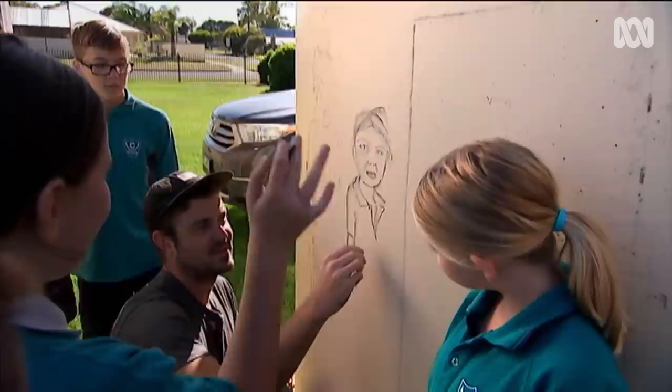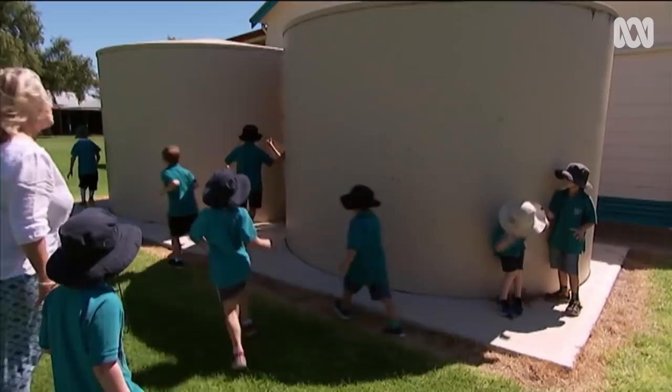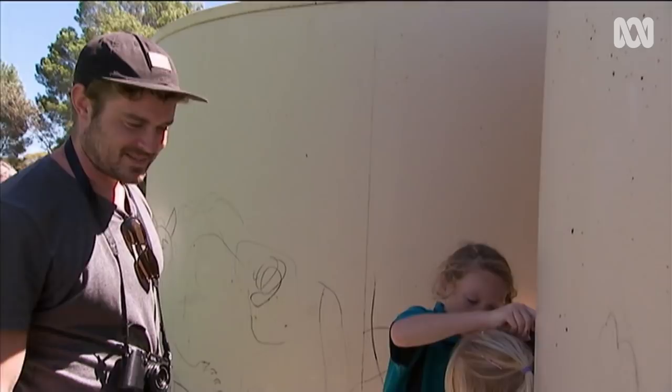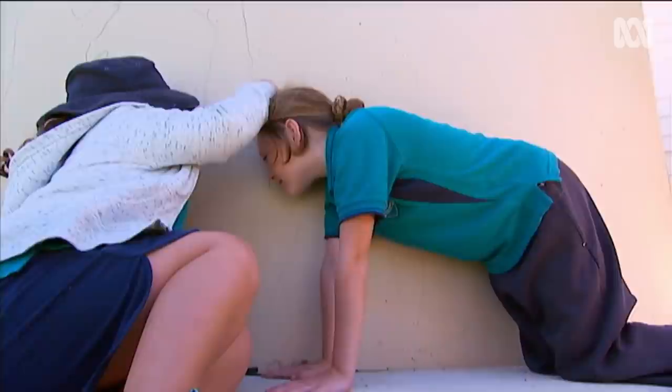After more than a week of being embedded in the community — staying at the caravan park and taking photos at the school, businesses and in the town's archives — Guido has developed some firm ideas about who and what he'll paint. His plans have been shown to the town's arts committee and Nat Traeger now needs to let a few more in on the secret.